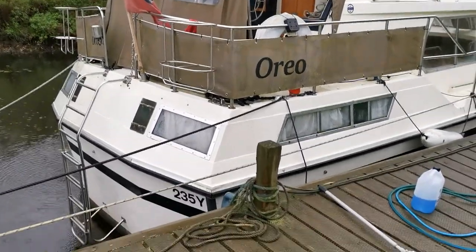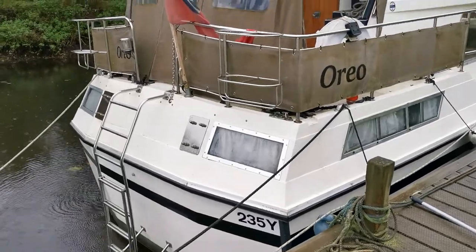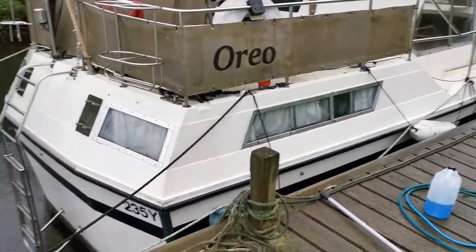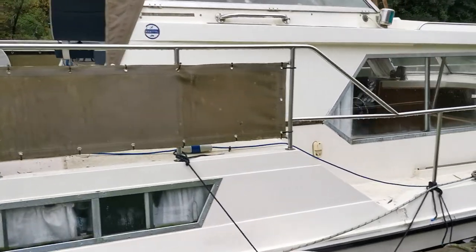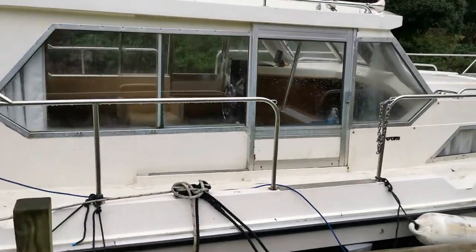Good morning and welcome to Boatshed Norfolk. Today's new listing is this Broom 35 European, built in 1973, offering six berths in two cabins. We've got a permanent double in the aft cabin, two singles in the forward cabin, and the saloon has a dinette conversion to make up a further double. I'm just doing a quick walk around the outside for you.